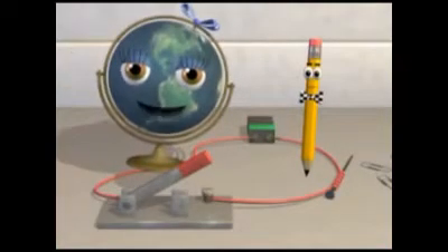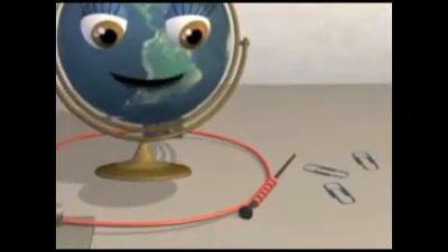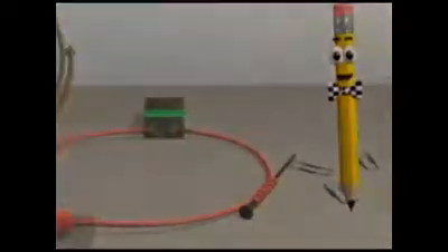The number of protons always tells us the type of element. This atom is helium because it has two protons. It's an electromagnet! When an electric current passes through these coils, it causes the nail to become a temporary magnet. And the more coils, the stronger the magnetic field.